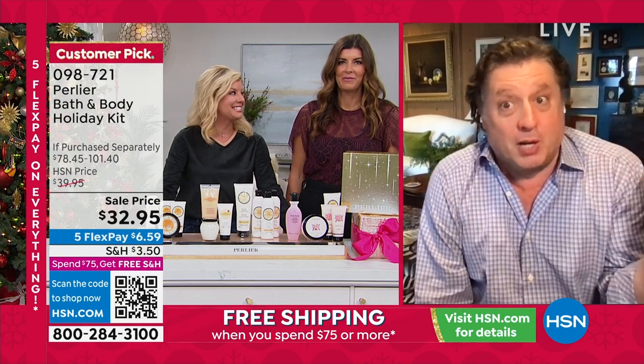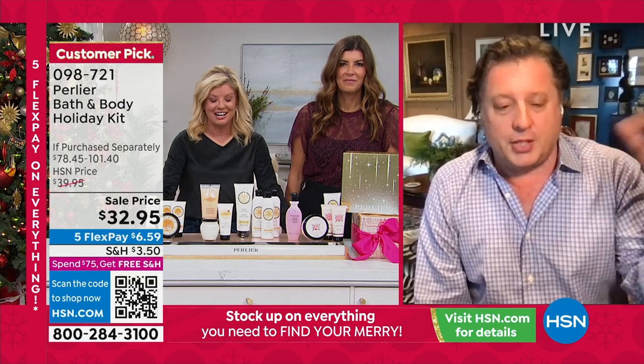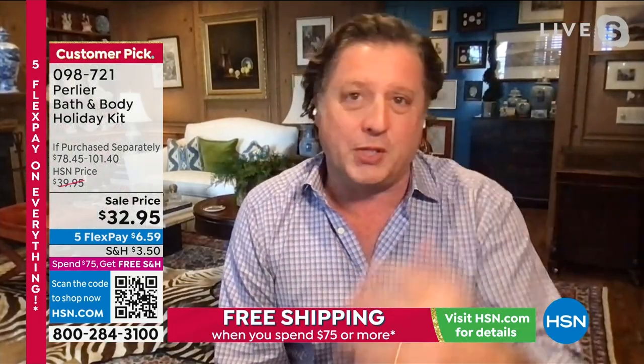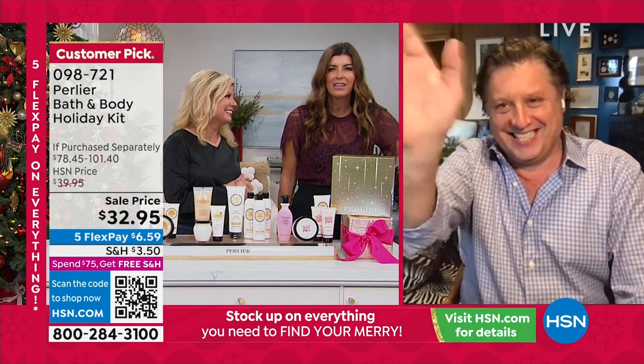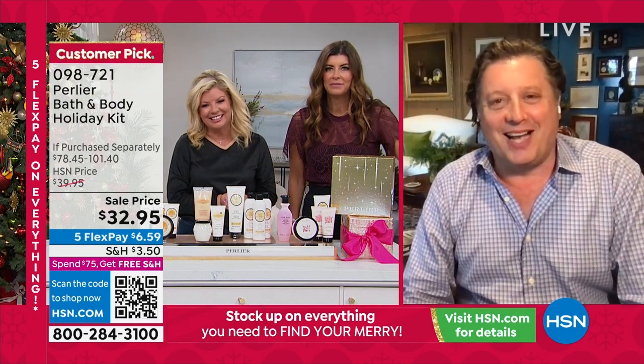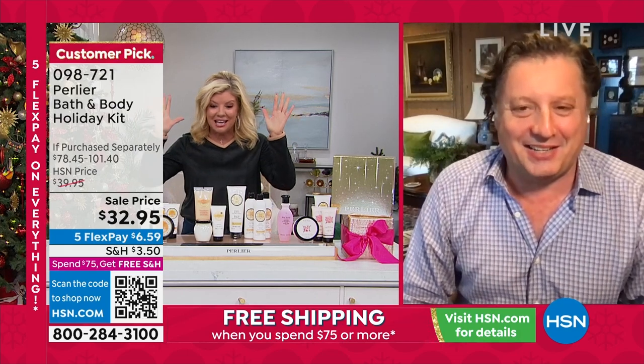That's unbelievable — she shaves her legs once every two months, maybe three months now. She's in college and barely ever touches her legs. She started when she was 13. Happy holidays to everybody! Love seeing all these friends at HSN. I was told we only have 900 remaining and 12 minutes to talk about this set — the big set for holiday. And then I see it go to $32.95 — that is insane.